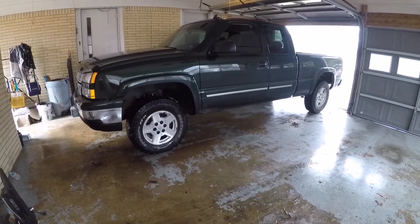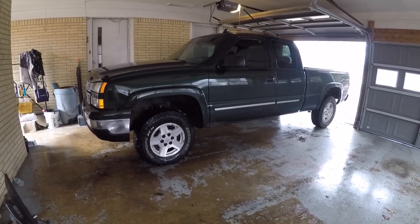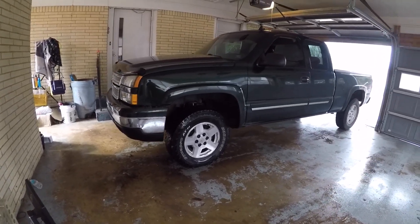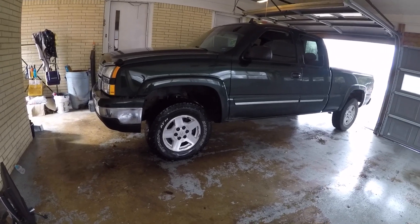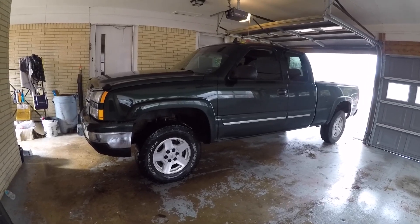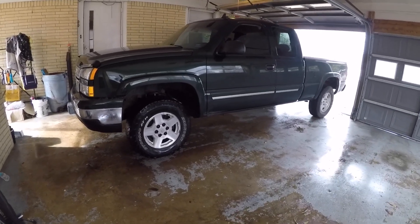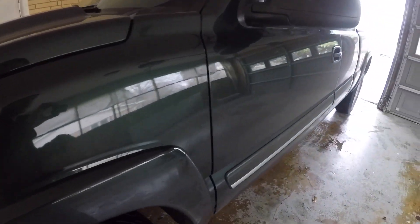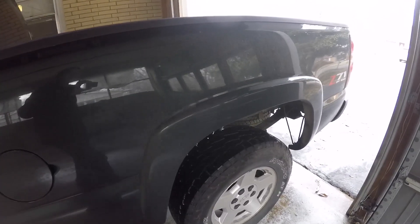Reason number one that I love this truck is the color. It's funny because people either love this color or hate it — you either get some nice compliments or people say it doesn't do it for them. This is the green color and Chevy's had it for several years. Right now it's kind of dark in here — I'm shooting this in my garage because it's too windy outside. It's pretty dirty; we just got done with some snow so there's a little bit of salt all over it. But even with the paint a bit dirty and dull, it still looks pretty good for a dark color.